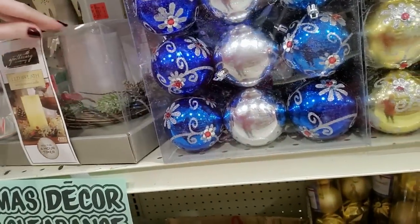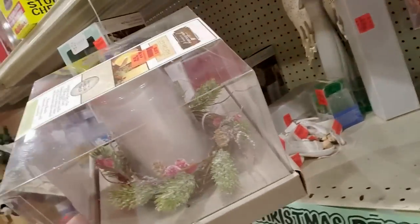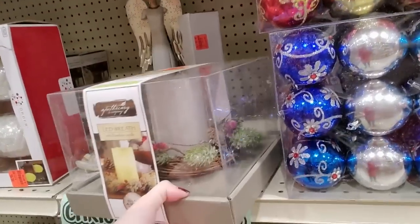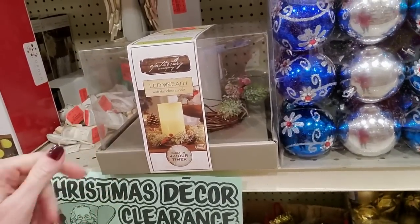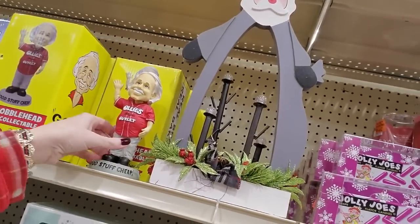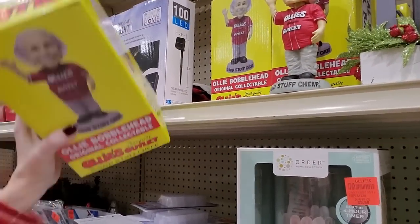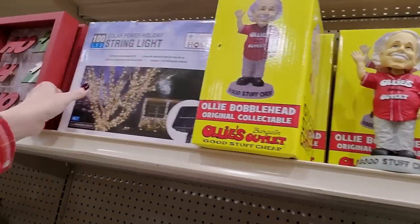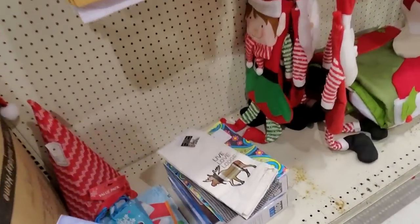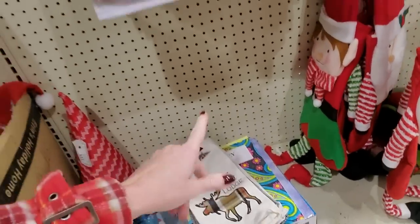Oh, look at this pretty wreath — a little LED wreath with a flameless candle. That's pretty. That is $9.99, so you could get that for $7.49 with the discount. You can even get an Ollie's bobblehead — I don't know why you would, but you can. It's $5.99 for an Ollie's bobblehead. Here's another box of those solar lights — I'm going to go ahead and put this with my stack. I'm going to get three of these; I've been looking for some outdoor lights. That's perfect.